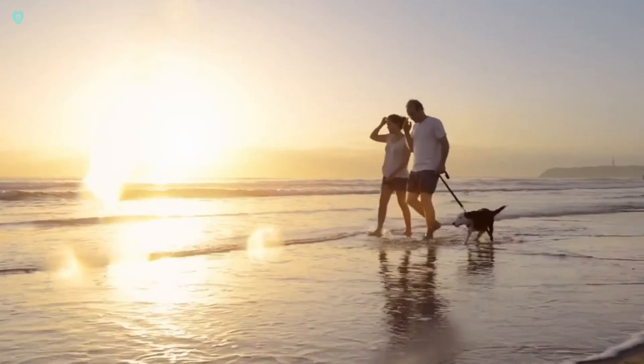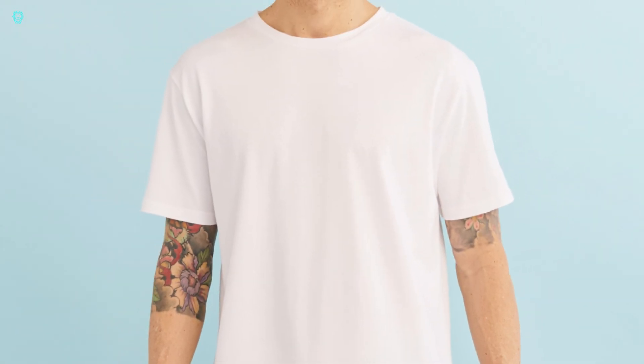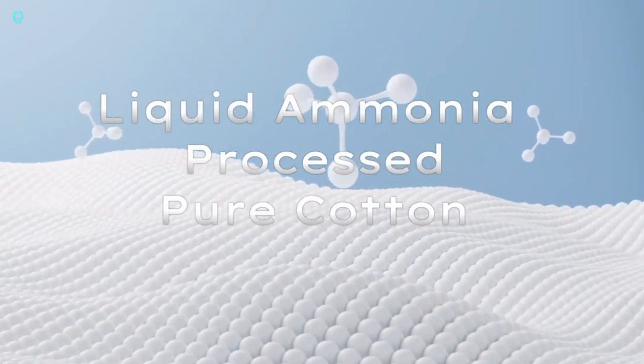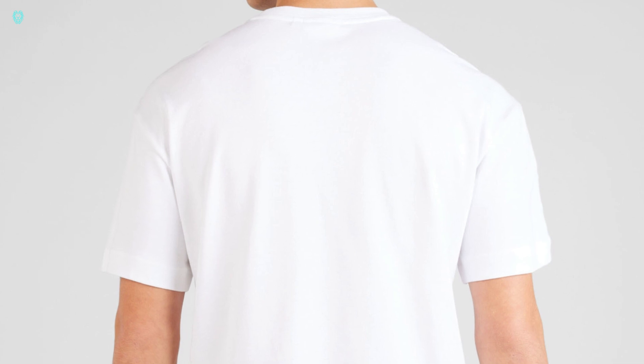The Nano T's secret lies in its special treatments and coating, giving it impressive durability. You'll need to wash it less frequently than regular tees, saving you time and effort on laundry and ironing. Starting at just $40, it's a smart investment for your wardrobe — think about how much you'll save on laundry bills.